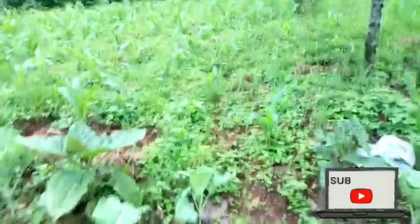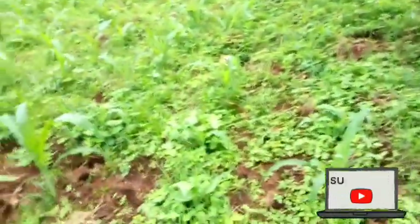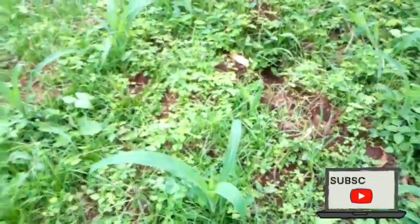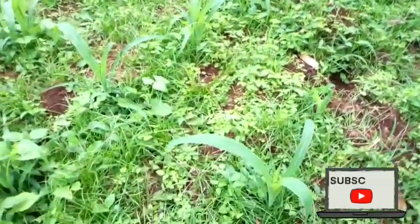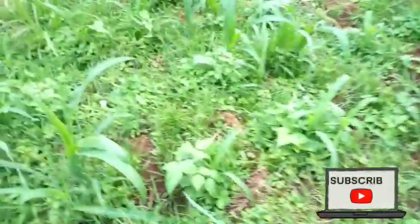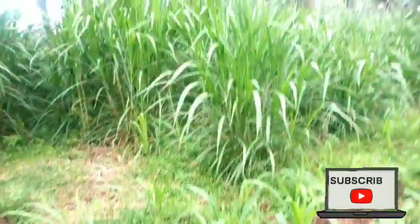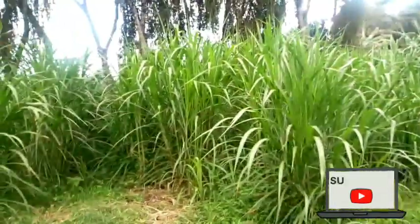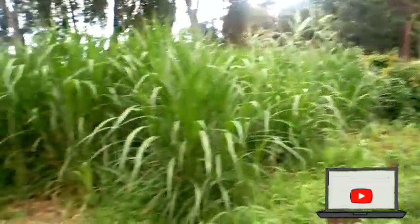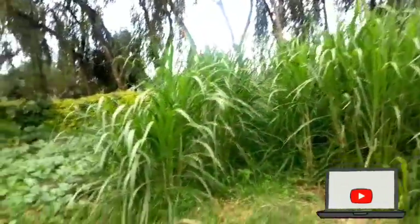As we move on, we go to the other side where there are maize plantations — the maize is still growing. From there we have the napier grass; the local people call it 'thara.' The napier grass is used to feed the cows.